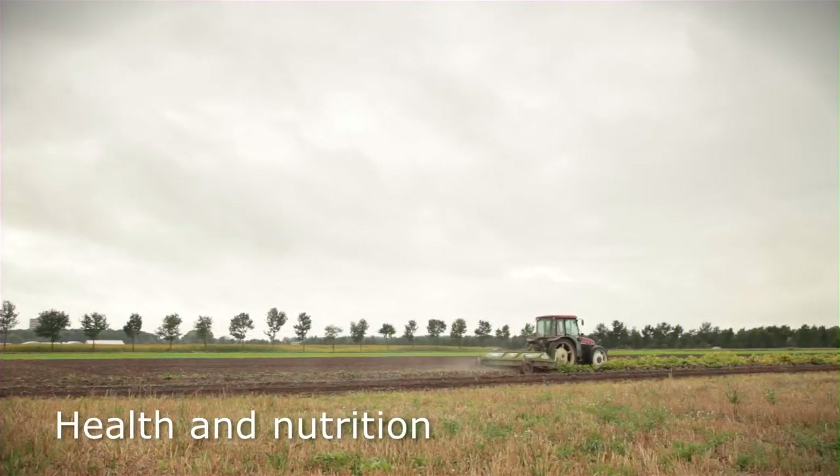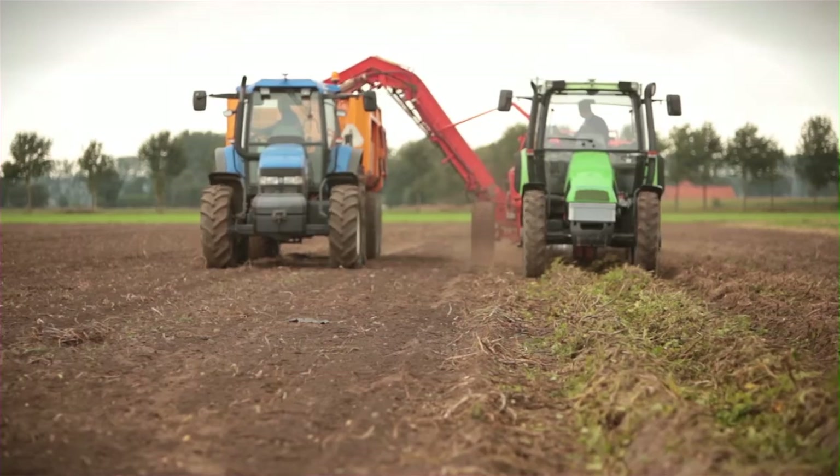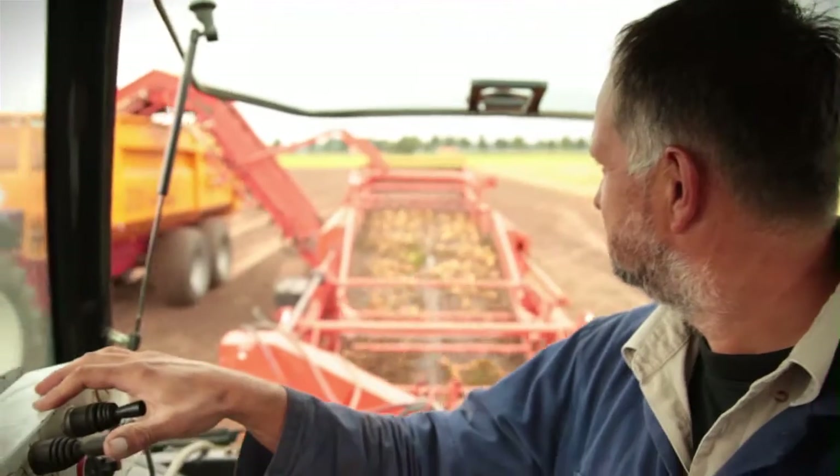At Wageningen UR, scientists work on a wide range of projects concerning health and nutrition. Let's take a typically Dutch example: the potato.